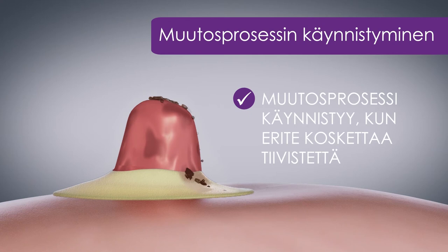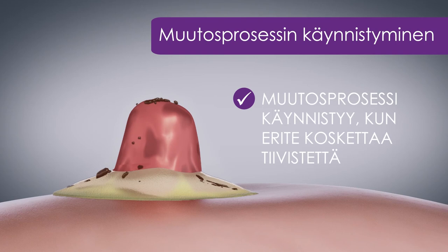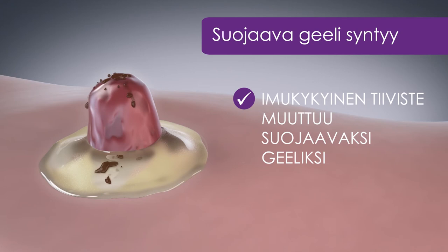Muutos alkaa, kun kosteus pääsee tiivisteen kanssa kosketuksiin. Avanteen erite imeytyy tasaisesti muuttaen tiivisteen suojaavaksi keeliksi. Tiivisteen muutos suojaavaksi keeliksi on silminnähtävää ja se kertoo, että tiiviste toimii oikein. Tiivisteen vaikutus syntyy muutoksesta.